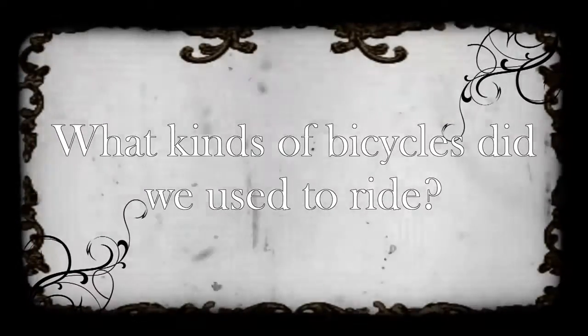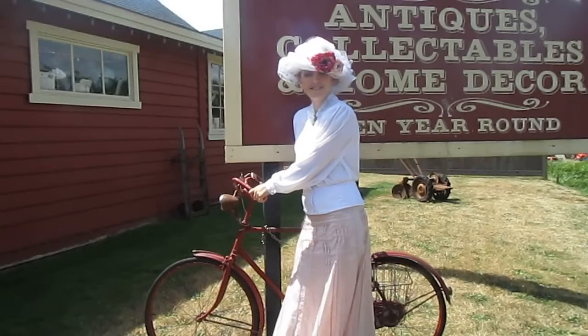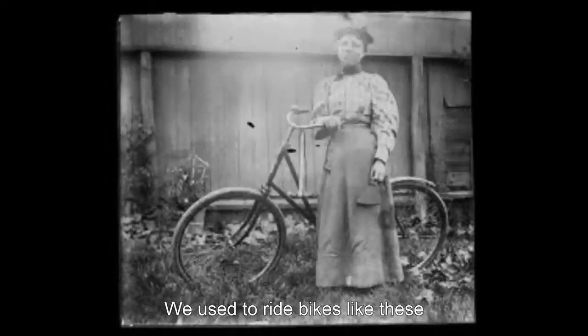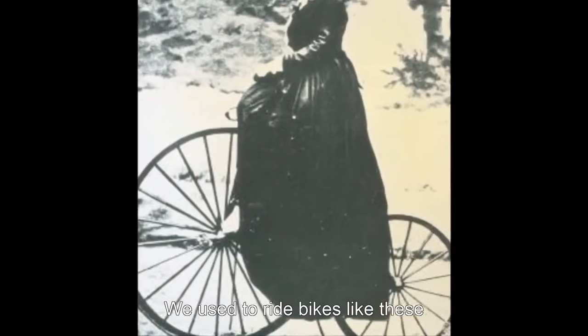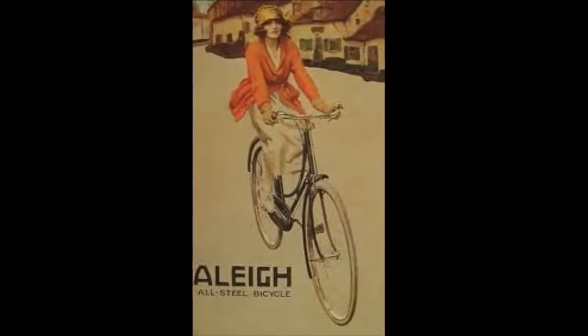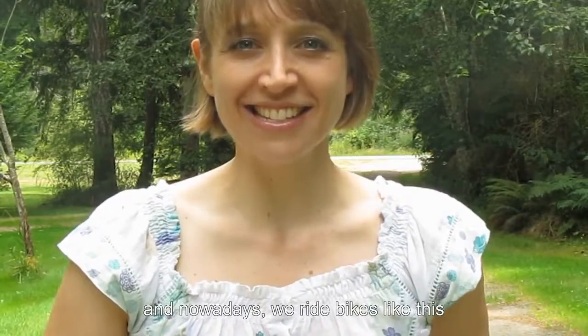What kinds of bicycles did we use to ride? We used to ride bikes like these, and nowadays we ride bikes like this.